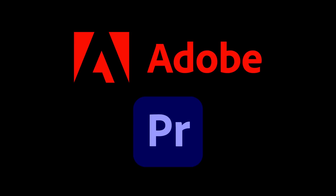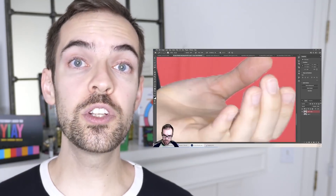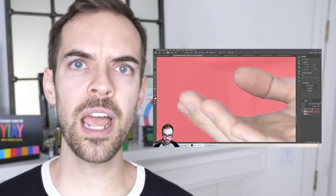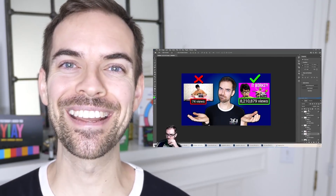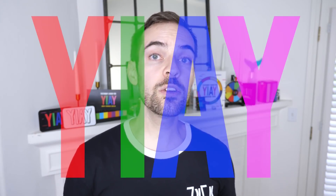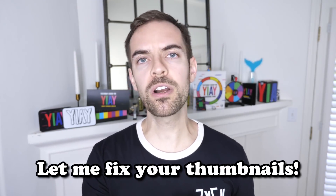A portion of this video was sponsored by Adobe Premiere Pro. Thumbnails on YouTube are so frickin' important. Here's a timelapse of me making this video's thumbnail — hours of my life I'll never get back. Which is why yesterday, I asked you to once again let me fix your boring thumbnails.